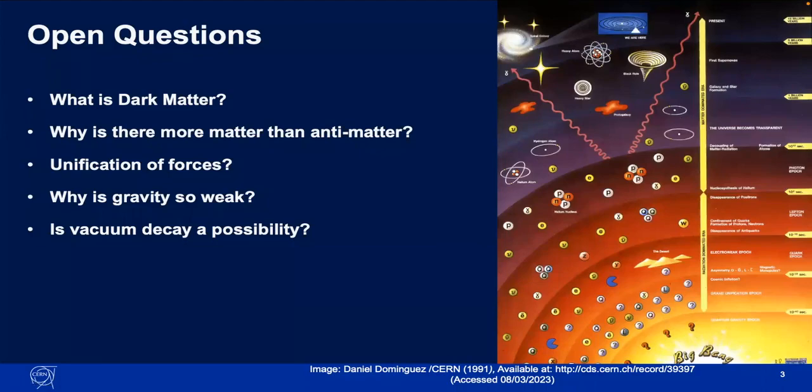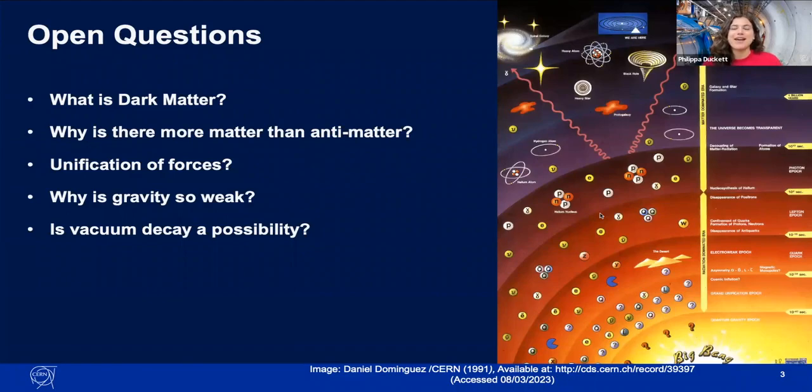What are your thoughts on the Future Circular Collider? I'm definitely excited about the high luminosity LHC because it feels within my sights. But the Future Circular Collider is really exciting — it makes the LHC look tiny. It's going to achieve energies much, much higher than anything we've ever achieved. The motivation is: if we don't see new particles at current energies, you have to go to higher energy to produce them. I think it's really exciting to see what we'd discover with that.